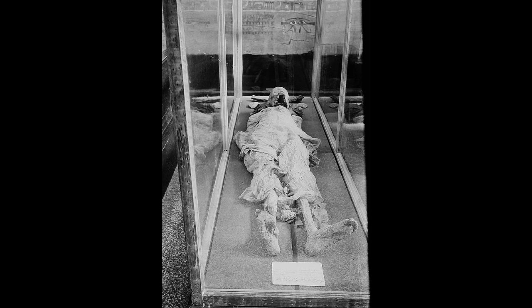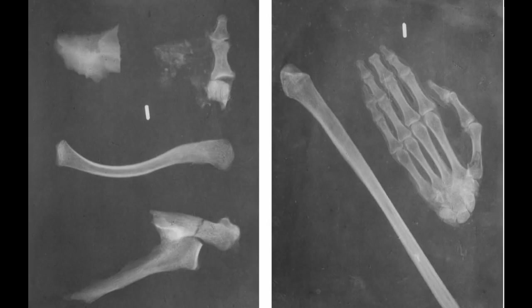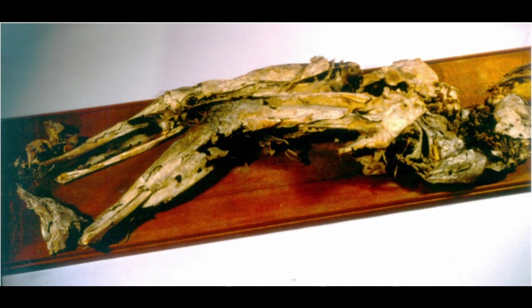The identities of Djedkare Isesi and Neferefre have been confirmed through DNA testing to be from their specific pyramids, while others like Unas and Teti still need to be tested. To be fair, other remains such as those from Djoser's Pyramid and Menkaure's were tested and are not those of those pharaohs.